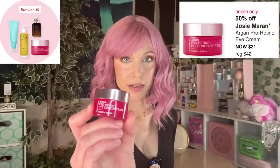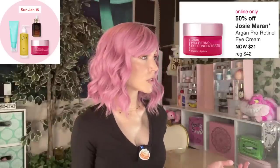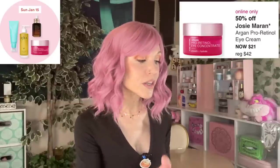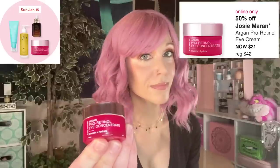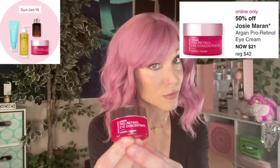The last product for Sunday is the Josie Maran Argan Pro Retinol Eye Concentrate. Let me ask you a question: what ingredient would you assume a product called 'Pro Retinol Eye Concentrate' contains? Did you say retinol? Because no — it does not contain retinol. Pro Retinol is very rarely actually retinol.